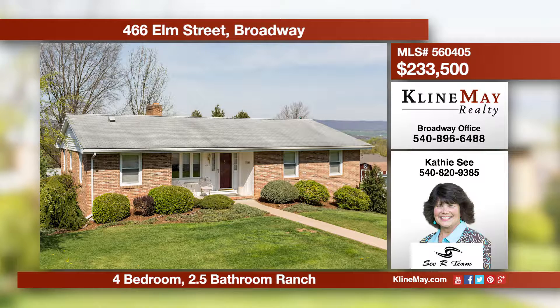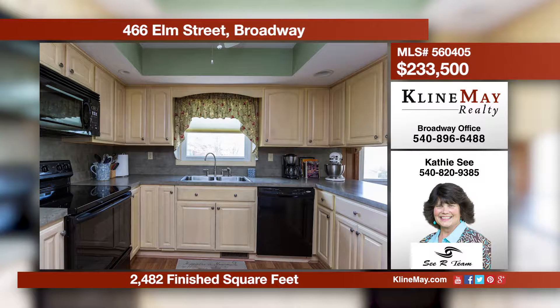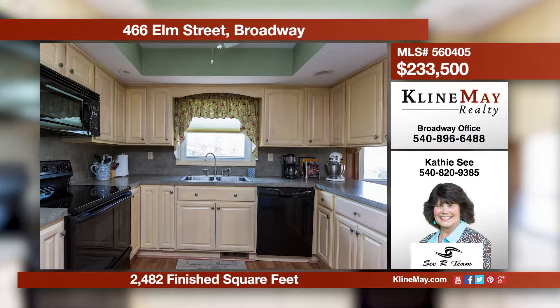Prepare to be charmed by this adorable ranch. The main level has a lovely formal living room, a family room with stove, the kitchen has plenty of cabinets, and there's also an eat-in area and formal dining room. Give Kathy C a call for more details about this ranch home in Broadway.